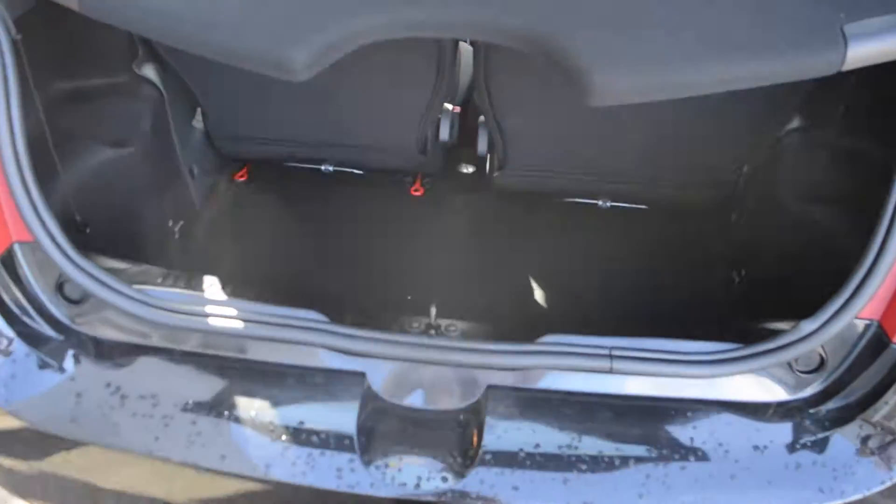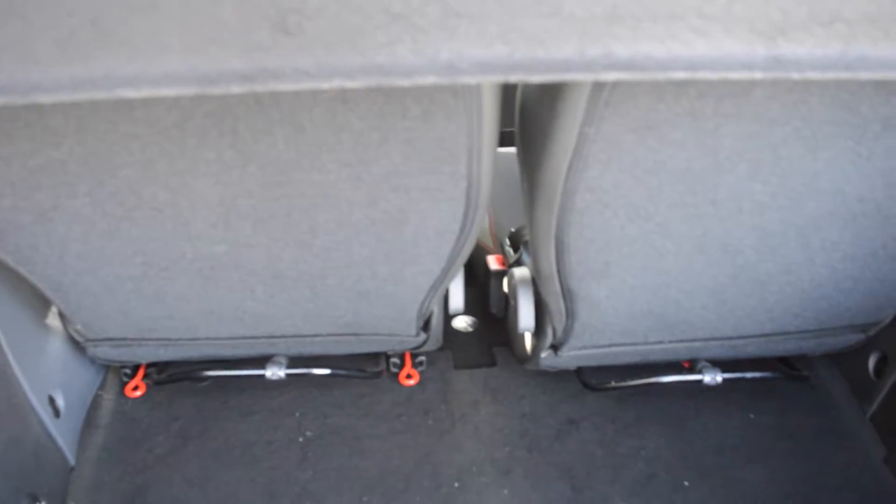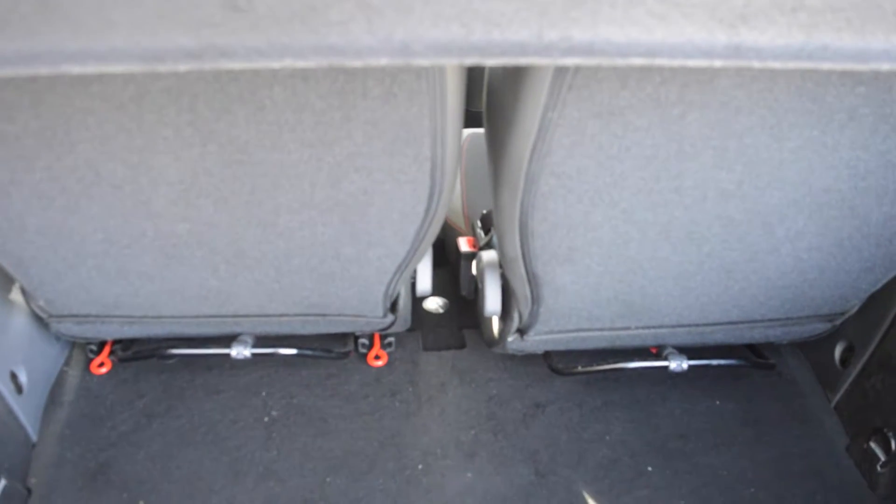Inside the boot you can see there is a good storage space along with two seats that can be moved independently, slid forward, tipped up and hooked onto the back of the driver's seat, creating a much larger storage space if needed.